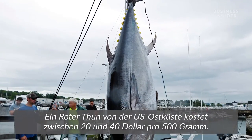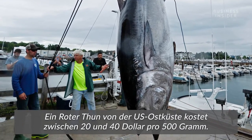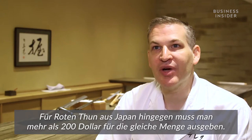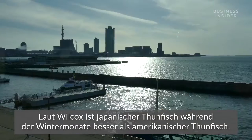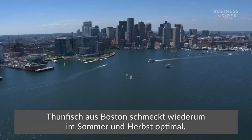A local bluefin on the east coast will run anywhere between $20 and $40 a pound. You could be paying north of $200 a pound for bluefin from Japan. According to Wilcox, tuna from Japan is better than American tuna during the peak winter months, while Boston tuna is best during summer and fall.